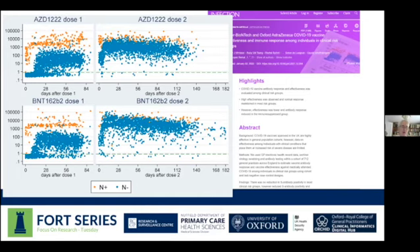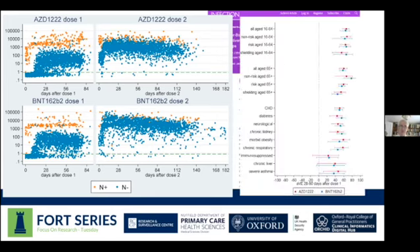Each one of those dots is an extra blood bottle collected on a particular day from different people in our practices, and this helps provide some extraordinary insight. The higher up the page, the greater the immunity. After dose one there was some immunity, and then after dose two really all the dots towards the top of the graph, waning just a tiny bit as you look from left to right. Our sampling enables studies like this to be done.